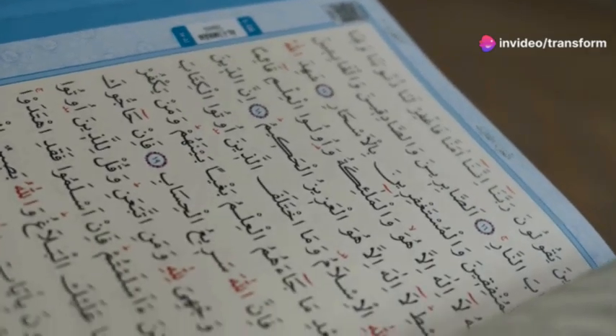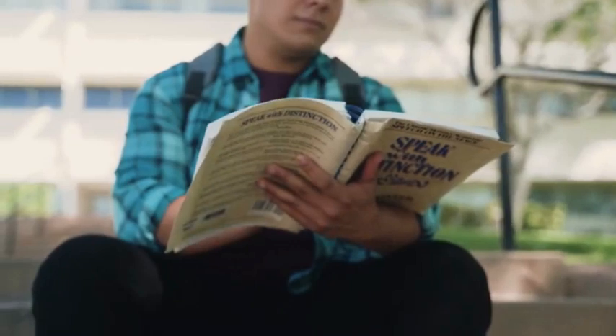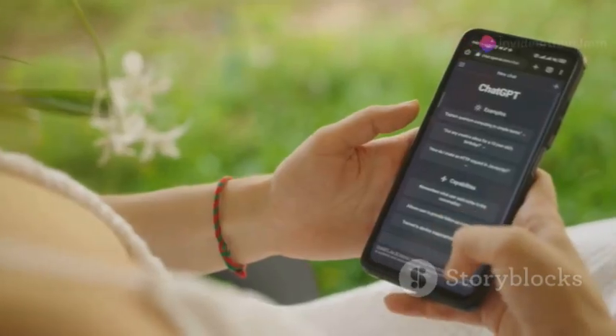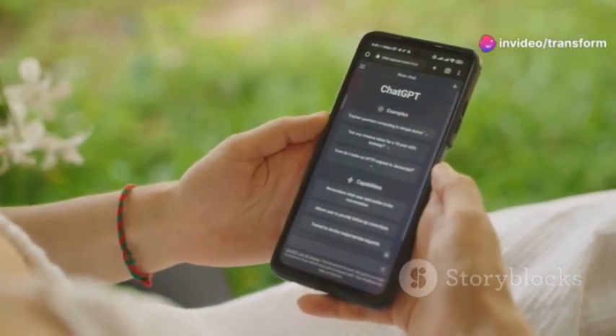But here's the real kicker — pronunciation. While ChatGPT doesn't speak, it can help you write out phonetic transcriptions of words or sentences. This way, you can see exactly how to pronounce them. Plus, you can use this transcription to practice with other tools or apps that have audio capabilities.